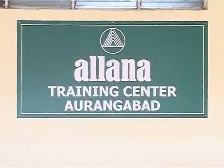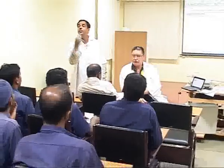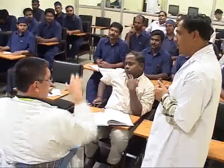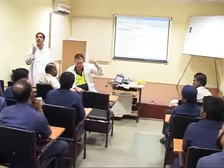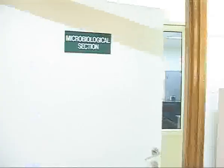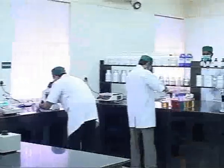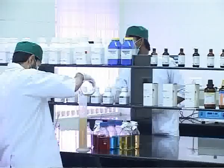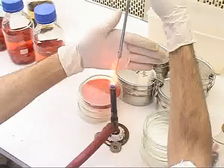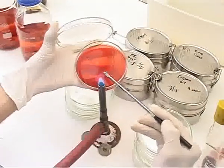We understand the importance of training in our business. Each and every staff member therefore undergoes a rigorous training program to keep updated on knowledge. Each and every plant is supported with high-tech laboratories which undertake different testing along with government organizations. We have facilities to test our meat as well as all packing material used.